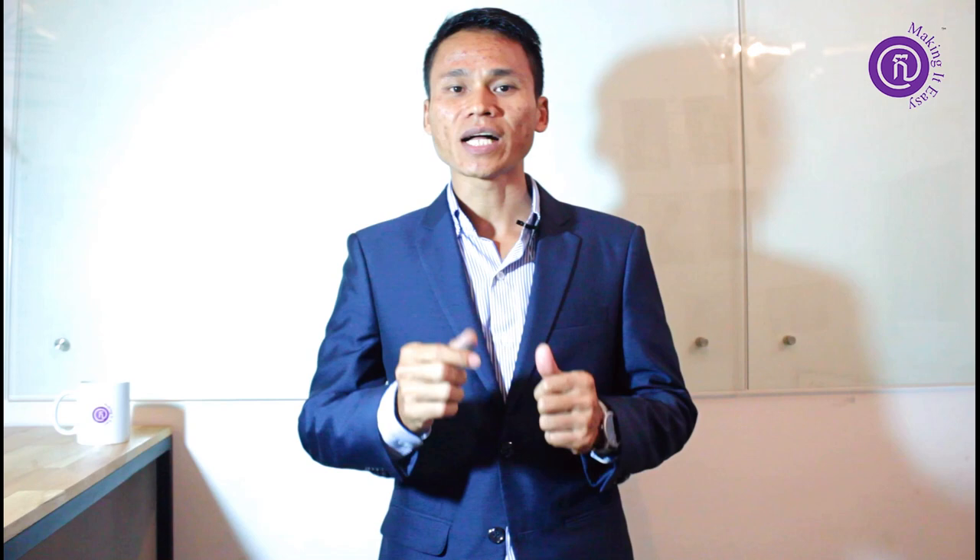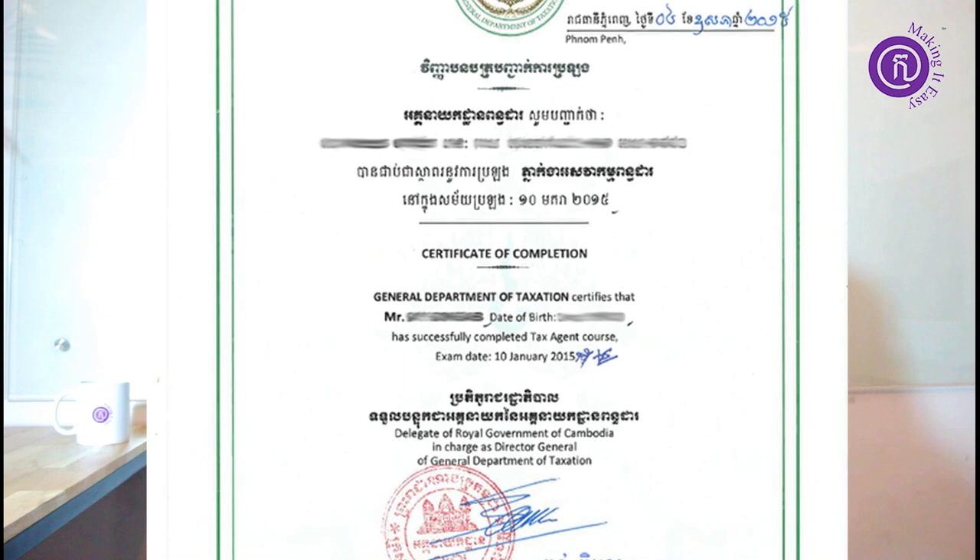Number eight is about expertise. If your business is about consultancy, taxation, or audit, you need to attach any certificate, degree, or document to prove that you are skilled to conduct your business in this field.